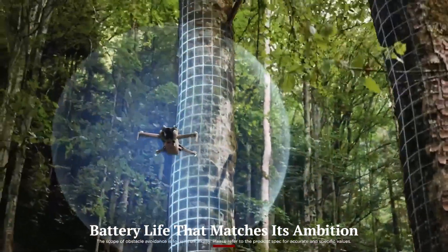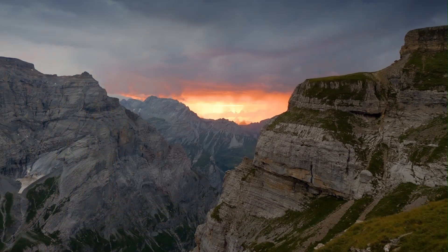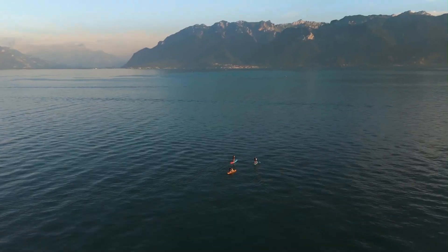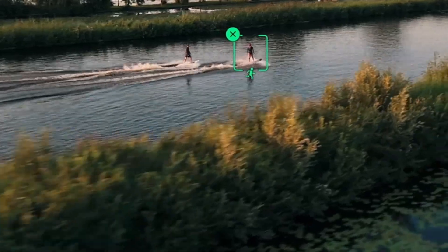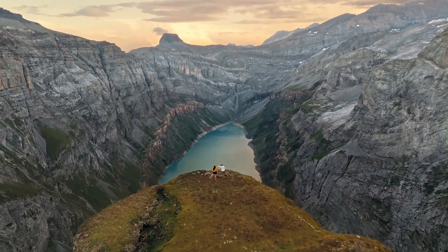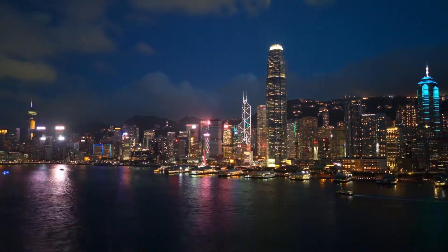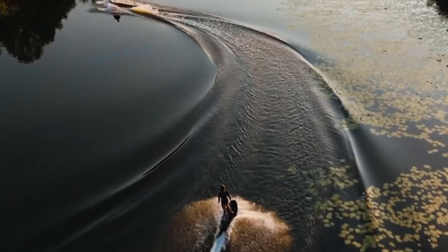With flight times reaching up to 40 minutes using the optional Intelligent Flight Battery Plus, the Mini 5 Pro offers serious endurance for a drone this size. Even with the standard battery, getting over 30 minutes of usable flight is realistic — more than enough for most creative sessions. Battery performance holds up under stress; windy conditions, high-speed mode, or constant shooting don't drastically reduce flight time like they used to in older models. Charging is efficient, and battery swaps are quick and seamless, especially valuable when you're hiking to remote spots or shooting extended sequences.